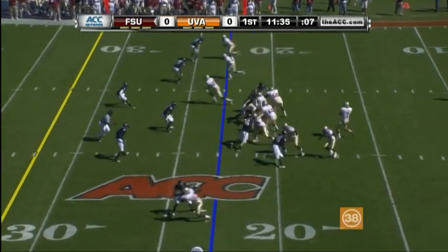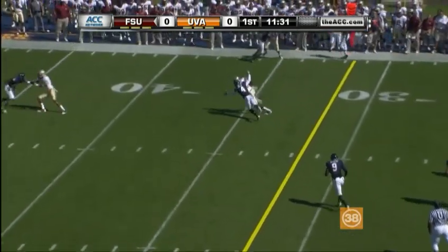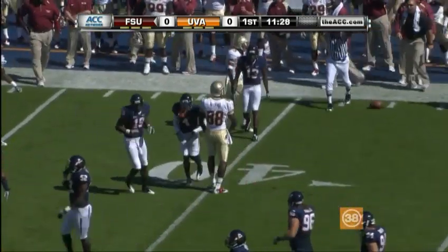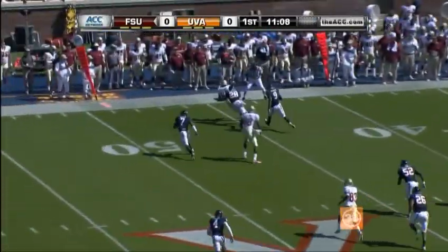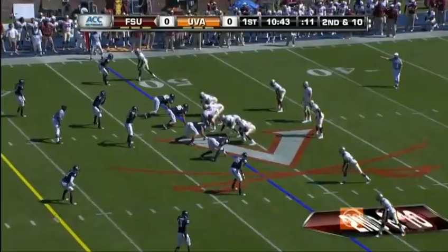Third down and nine for Florida State. Ponder with time and has a man out there — complete. And that is going to be Relaford the tight end, coming off a hamstring injury. Ponder with a pass, it is complete. And Ponder gets it up — what he did wrong.